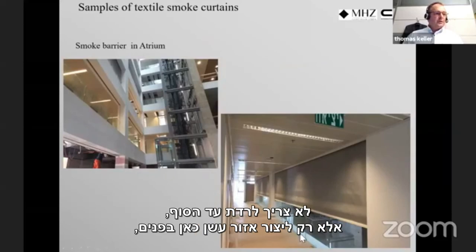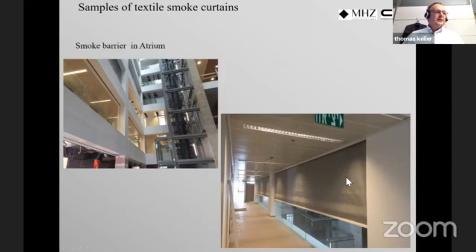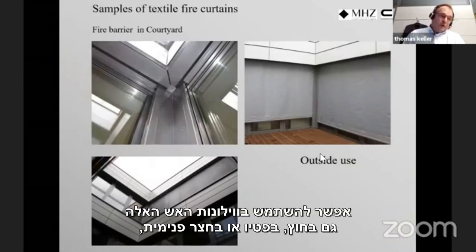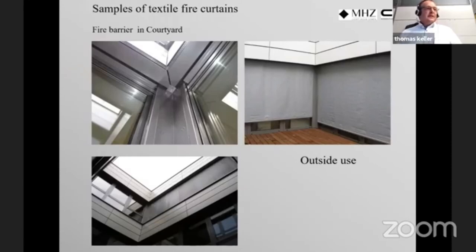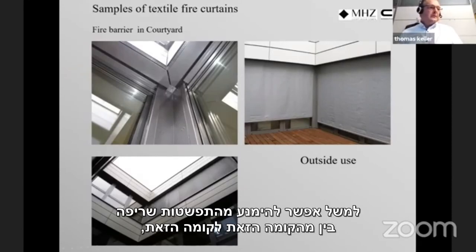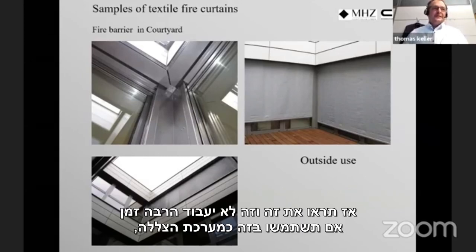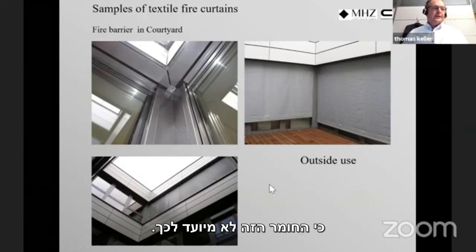A project by colleagues Omri and Nia in Israel involved an atrium with glass balustrades where smoke is canalized upward to a roof exhaust. Fire curtains can also be used externally for patios or courtyards to prevent fire spread between levels. However, these materials are not designed for shading — using them as permanent shading will degrade them, so always be aware of the intended use.